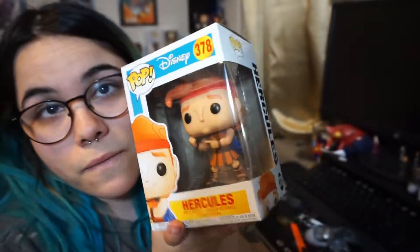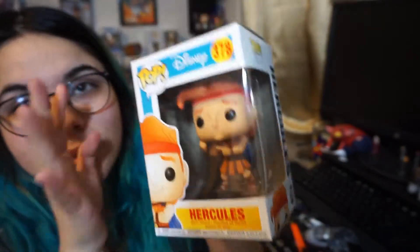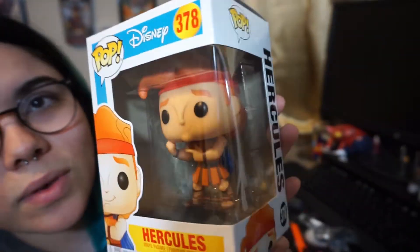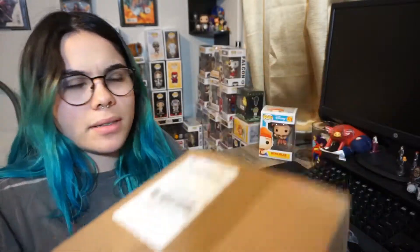I love Hercules — it's one of my favorite Disney films, at least one of the old-school cartoon movies. So I really wanted to get this one. I also want the Hercules with Pegasus, the ride one, and Phil. I really want Phil.